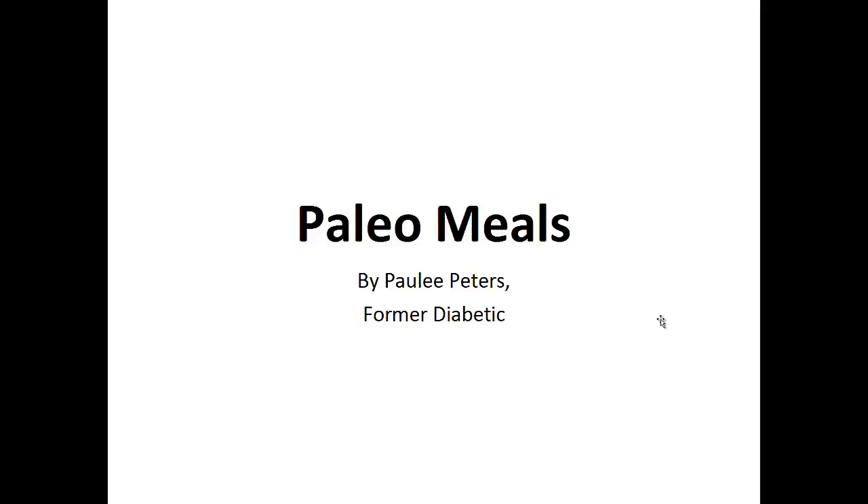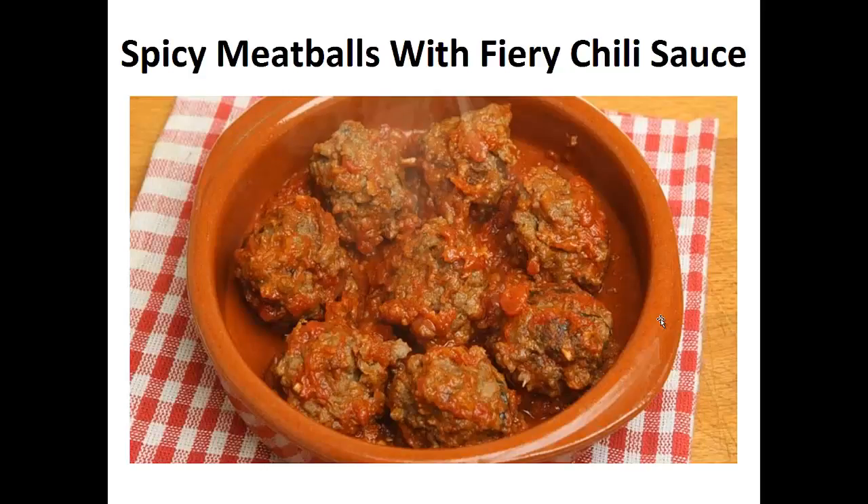Hey there, it's Polly Peters. In this video, I want to talk about paleo meals and give you one simple recipe to help you with a paleo diet. But before that, I want to share with you my story about who I am so we can get to know each other better.